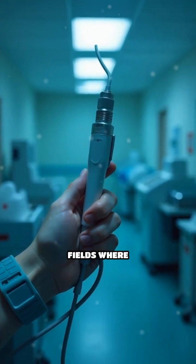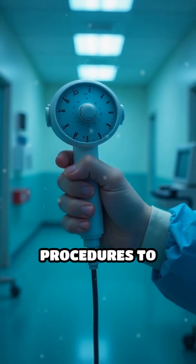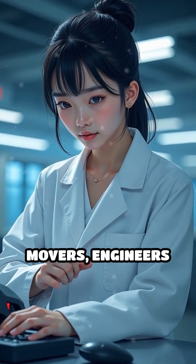This flexibility opens doors in fields where precision and safety are paramount, from delicate medical procedures to handling fragile fruits in agriculture. By studying the natural world's most adaptable movers,